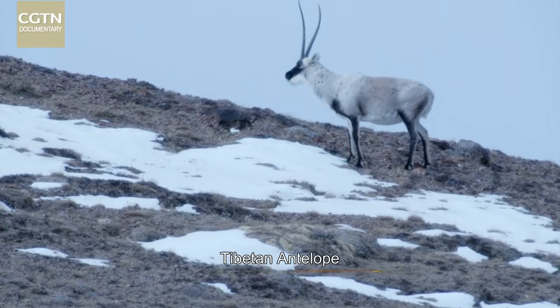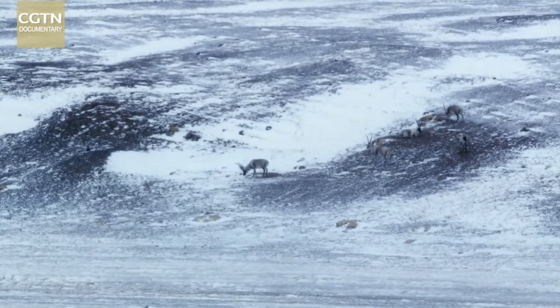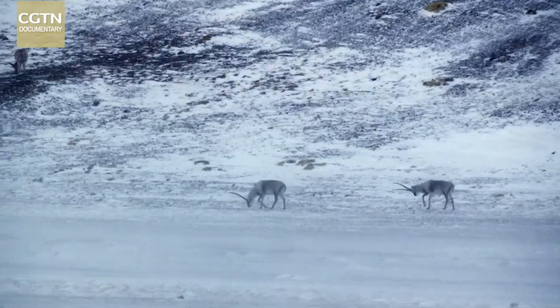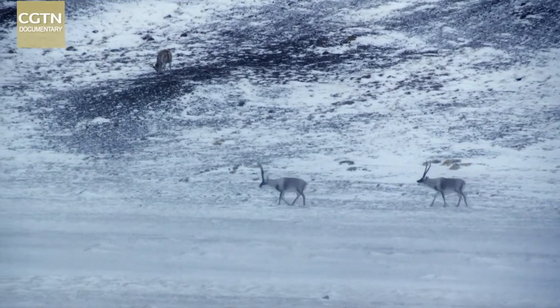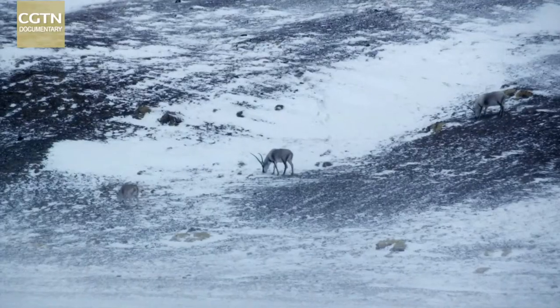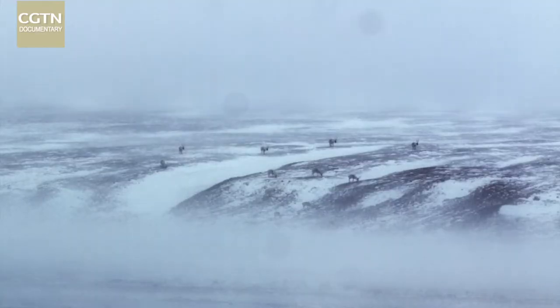Now, it's early winter. The carpet rock jasmine is a vital source of nutrition for Tibetan antelopes. But as the winter freeze deepens, the antelopes will have to move to lower altitudes in the valleys.